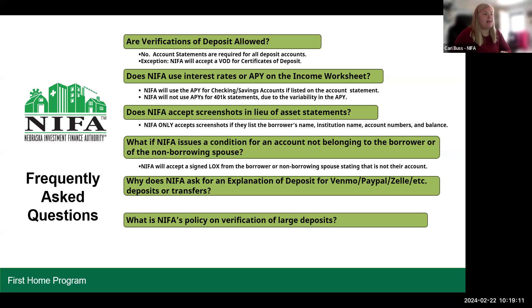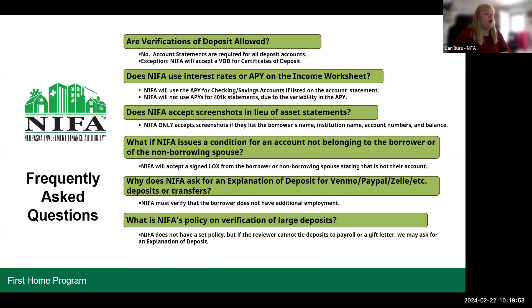Why does NYFA ask for an explanation of deposit for Venmo, PayPal, Zelle, etc., deposits or transfers? NYFA must verify that the borrower does not have additional employment. Sometimes it's clear if amounts are low that the borrower is just getting paid back from friends using Venmo or Zelle, but sometimes we see rather large deposits, so we have to ask what those are because it looks like additional employment. NYFA does not have a set policy, but if the reviewer cannot tie deposits to payroll or a gift letter, we may ask for an explanation of deposit — this is up to reviewer's discretion. We used to have a policy asking for LOXs for any deposit over $500, but we've gotten rid of that policy.